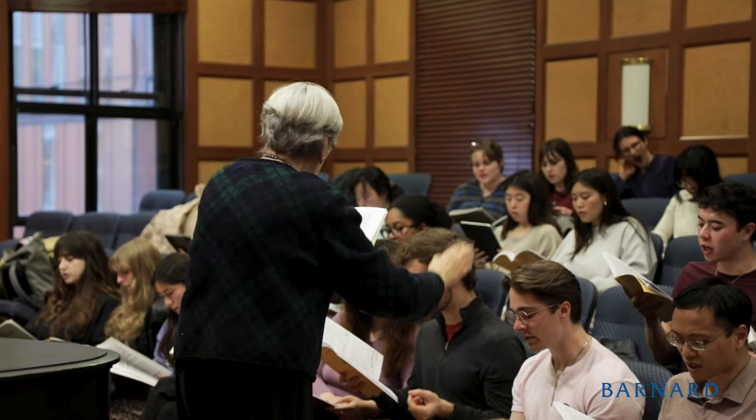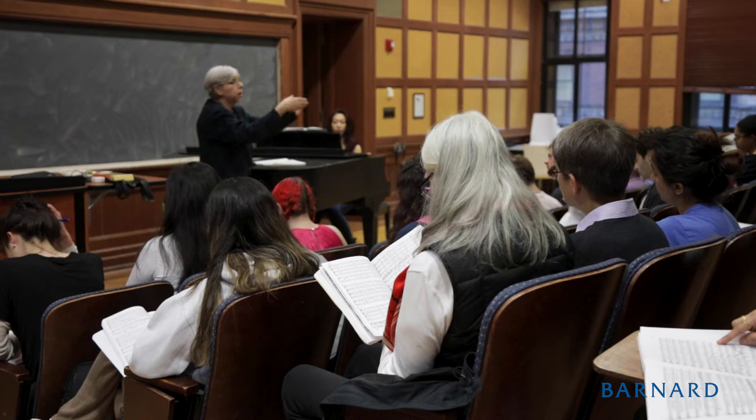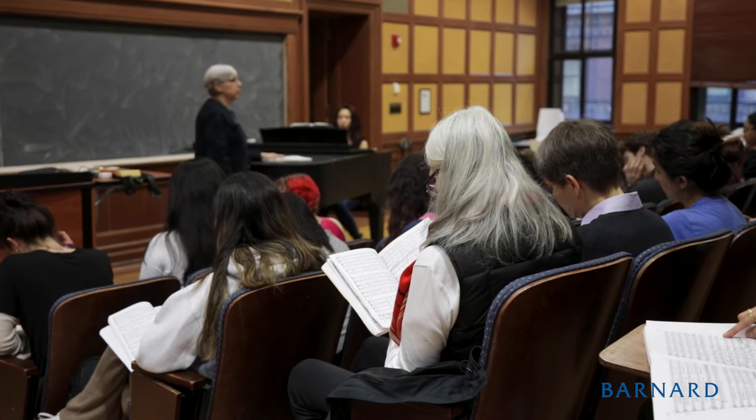I want the students to develop a historical sense of what was taking place and be able to make it a life habit to always be able to appreciate classical music.